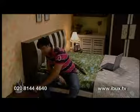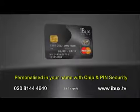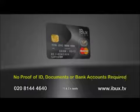The iBucks Plus MasterCard prepaid card gives me complete flexibility. My parents can get the cash instantly. Personalized in your name and benefits from chip and pin security. The iBucks Plus card requires no proof of ID.